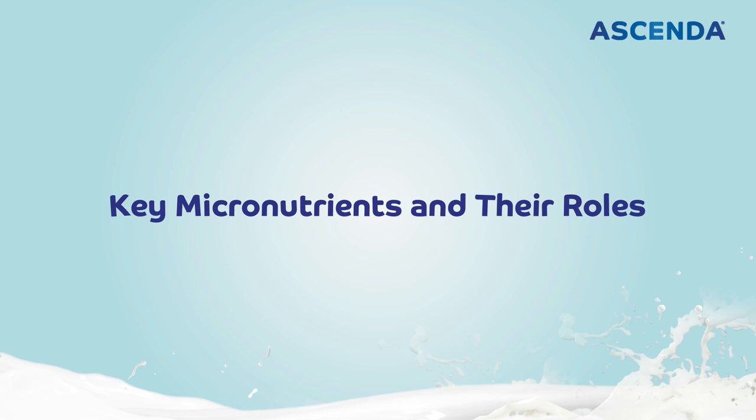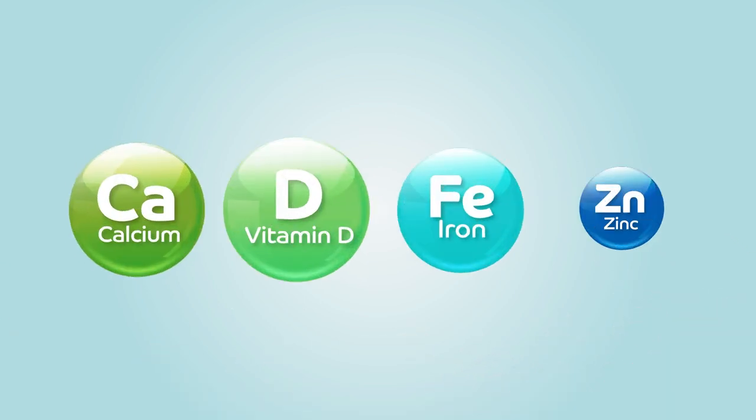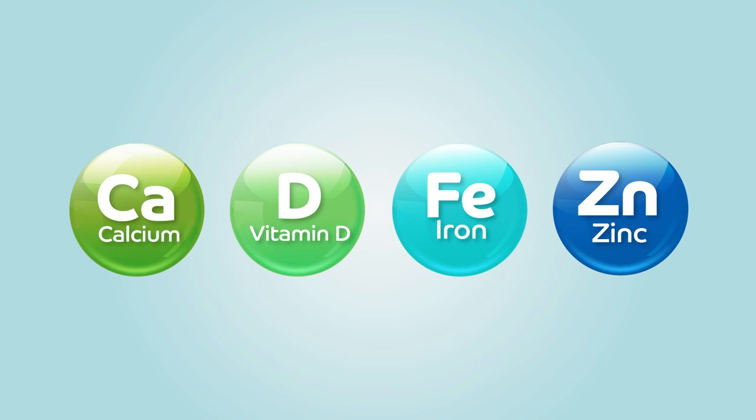What are the key micronutrients and what are their roles in building lean muscle and strong bones? These are the four vital micronutrients and I would like to share how they work so you will understand the importance of these key nutrients.